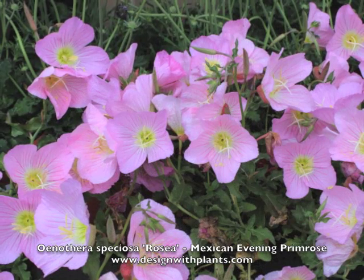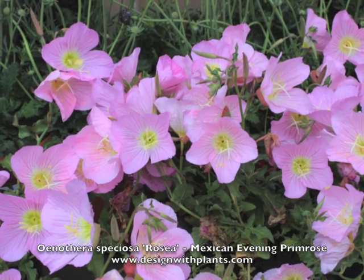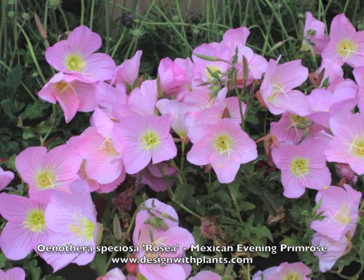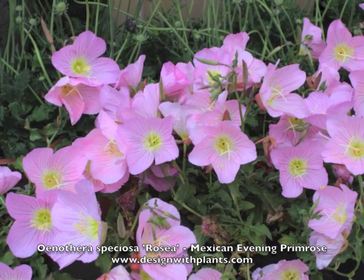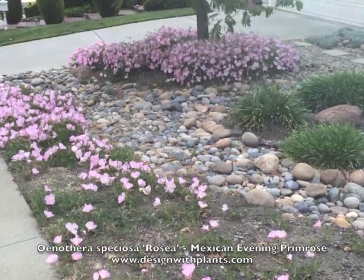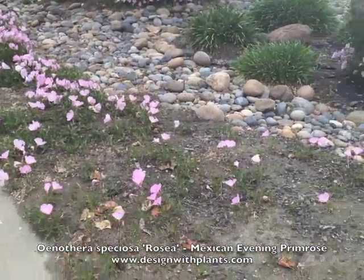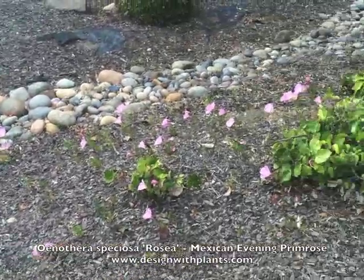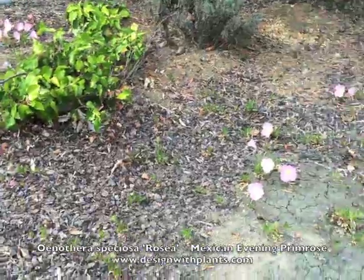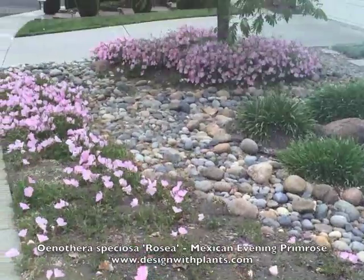If you've got a naturalized area — a space where there's a lot of room and this spreading out would be a beneficial thing, or it at the very least wouldn't bother you — then that's where you use it. It does like full sun. It can tolerate most soils. It's hardy down to approximately minus 20 degrees Fahrenheit and is very drought tolerant. It's native apparently to the southern United States and northern Mexico.